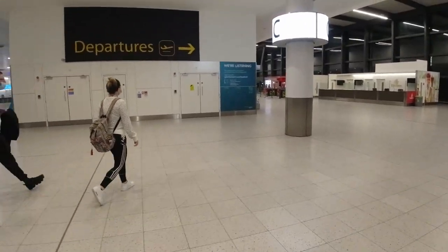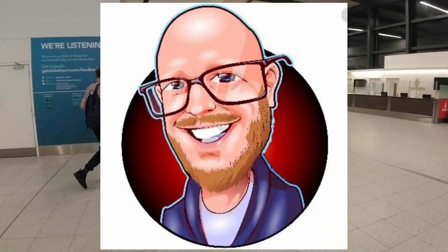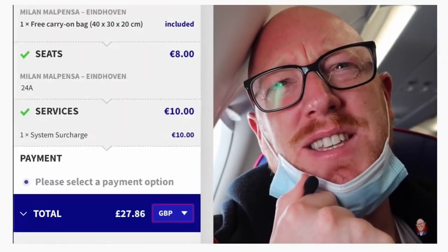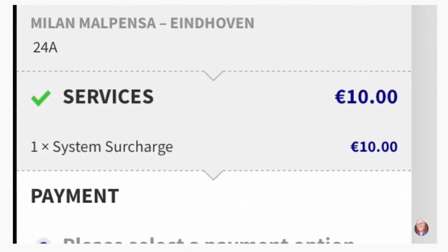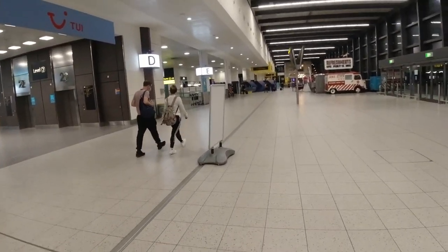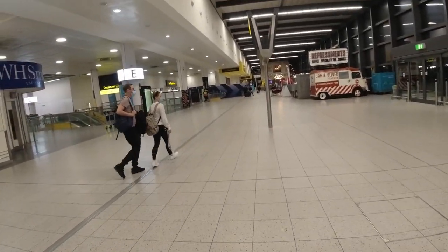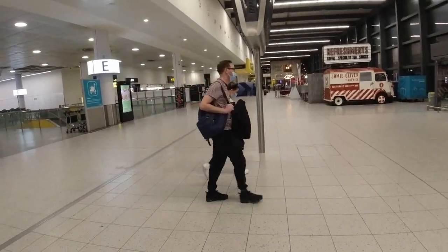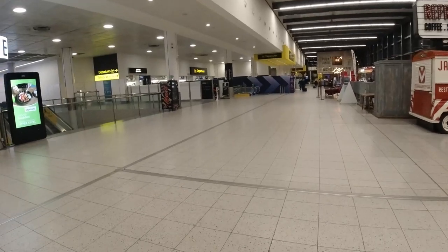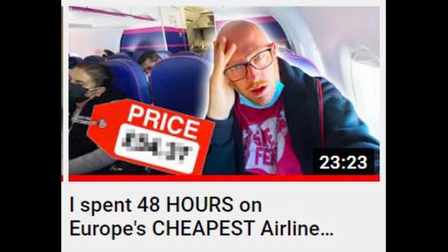Leading aviation YouTuber and fellow baldness enthusiast Noel Phillips recently booked a Wizz Air flight with an ad blocker in use on his laptop. Wizz charged him a system surcharge of £8.50 per sector, which Noel assumes was compensation for the revenue they'd lost in not being able to serve him advertising during his booking journey. Wizz claims that fee isn't linked to using an ad blocker but advised that the way to avoid it was to turn the ad blocker off. I don't use an ad blocker and I was not charged that fee, so draw your own conclusions. Noel's excellent video is linked in the description.